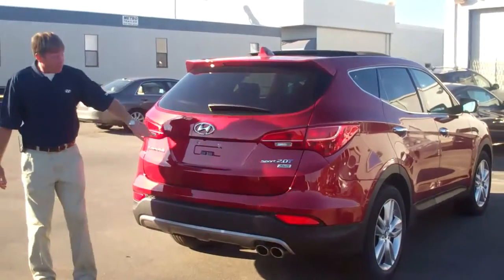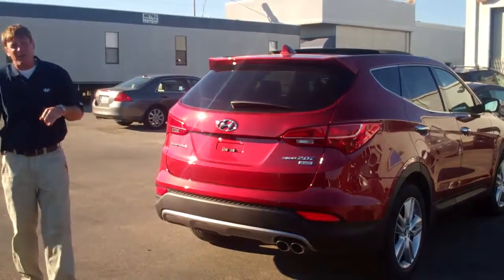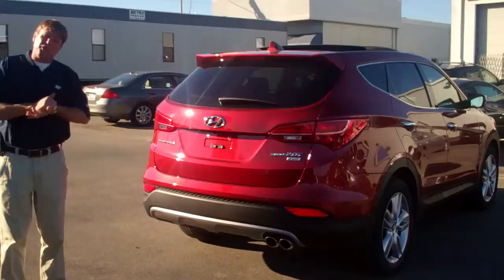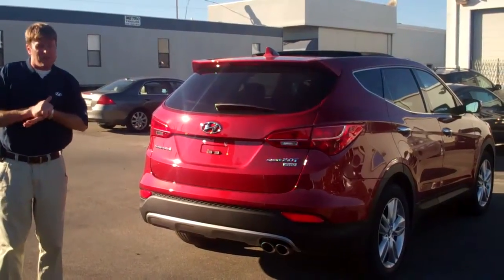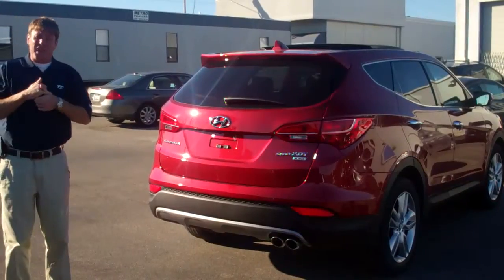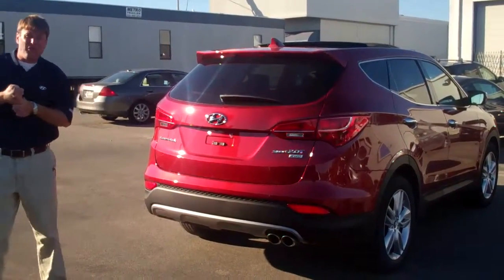Also on the navigation it has a rear backup camera to make it easier for backing up and into parking places. What I need you to do is come down and check it out. Put your child seat in — that was a big concern of your husband's, making sure the child seat fit. So I need you to come down to Tamron Hyundai. Number is 520-4005. Look forward to seeing you soon.